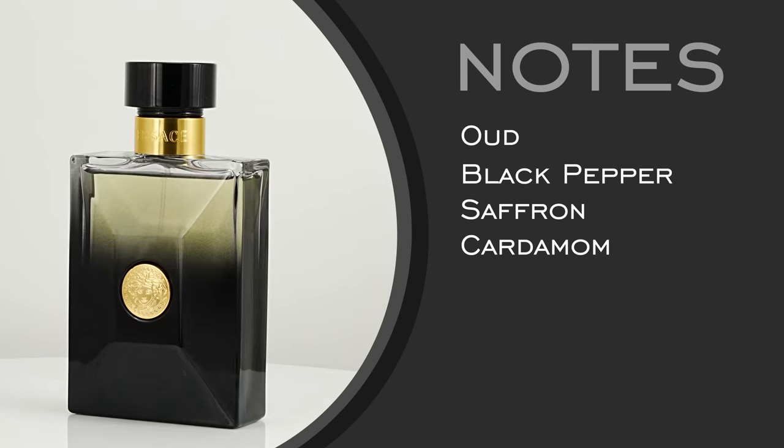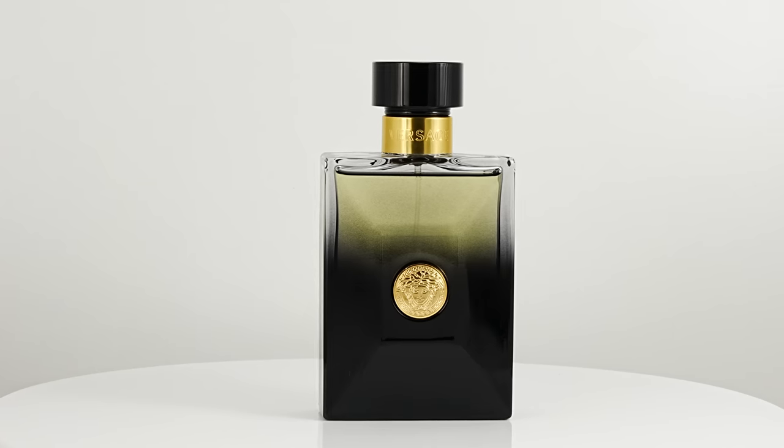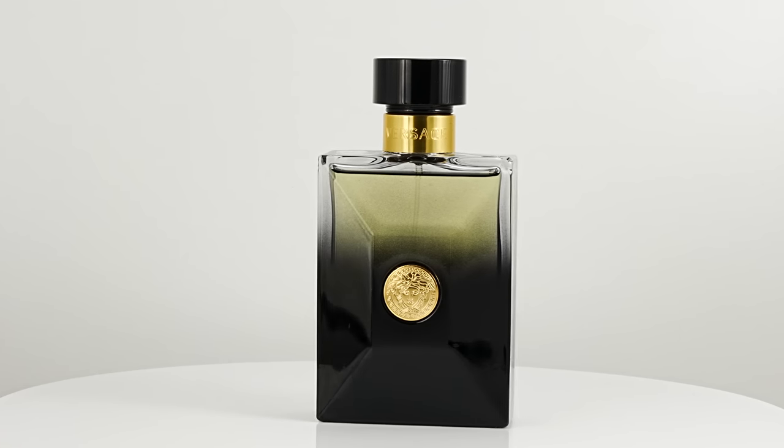Notes include black pepper, patchouli, saffron, and cardamom. For a fragrance in this price range to get this scent profile, I think it's pretty unique. It's very wearable for a fragrance presented with this oud backbone. It smells good, it smells fresh, and it has the Versace touch to it. It can be worn by a variety of different individuals and just comes off classy and elevated compared to the typical Versace fragrances.